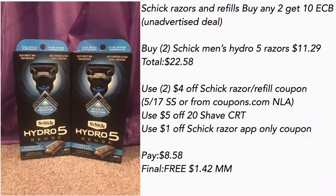Chic Razors and refills is an unadvertised deal. I came across this deal because I was trying to see what store had the Schick disposable razors. I clicked on this and it was an unadvertised deal, so I did this instead because they didn't have disposable ones. They are buy two get a $10 ECB.